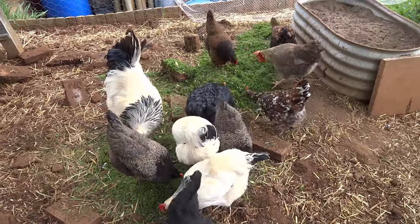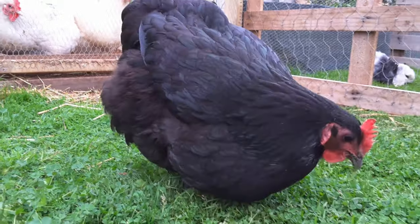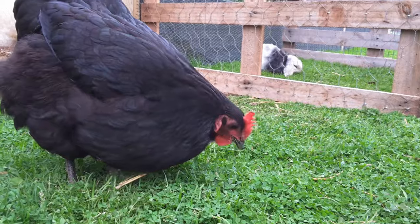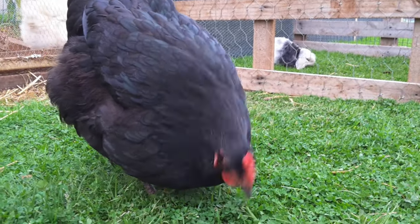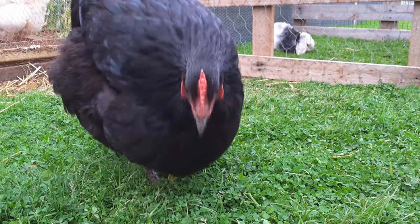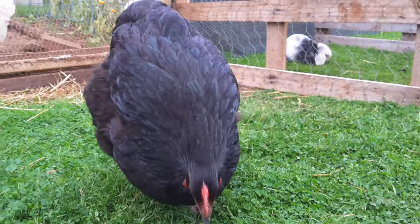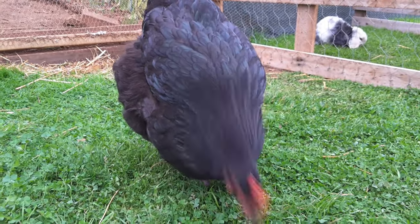Having more than one water source can be helpful too. Make sure they are getting all the nutrients they need. Growing chicks need plenty of protein, and laying hens will need a fair amount too. Feathers are protein-rich, so they will eat them if they aren't getting enough from their diets. A chicken low on protein will even eat its own feathers, so there is no wonder feather pecking occurs in an undernourished flock.